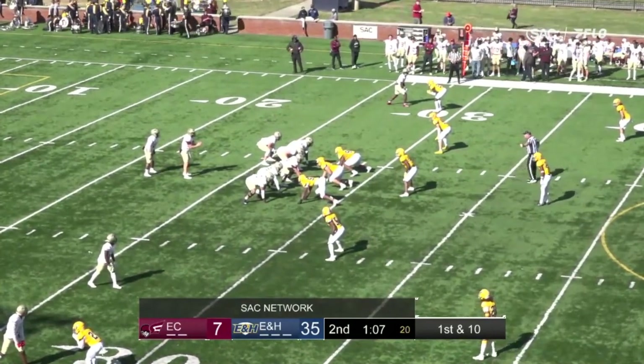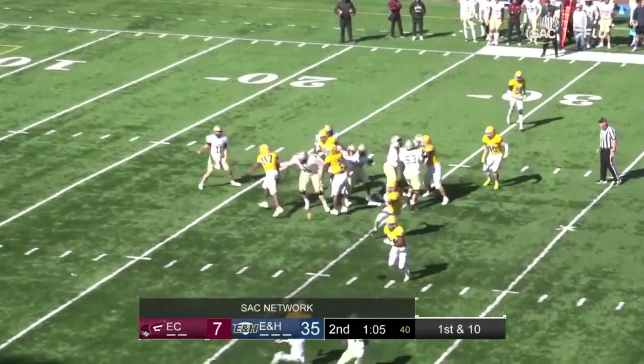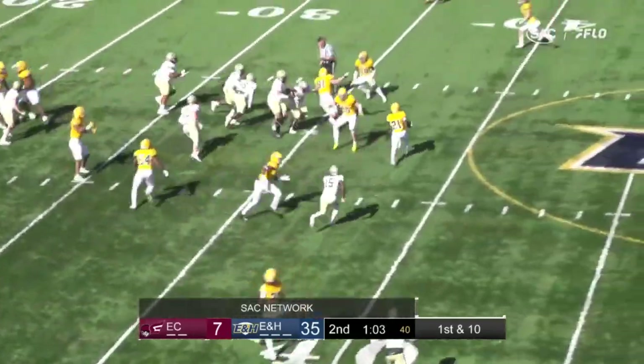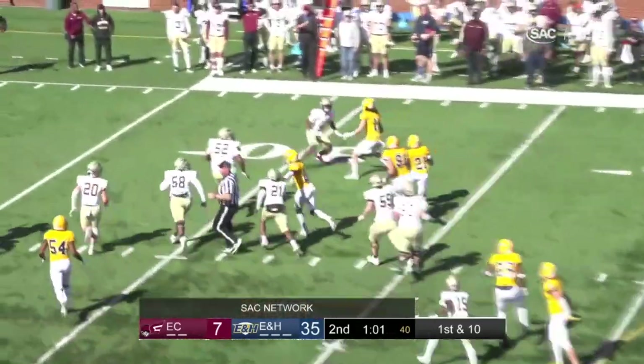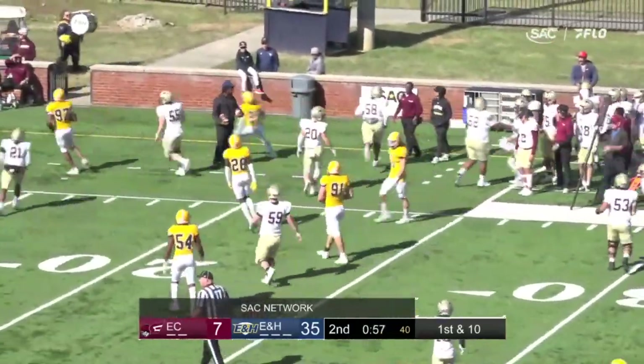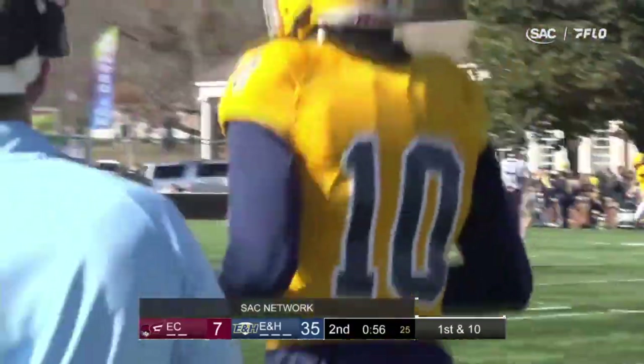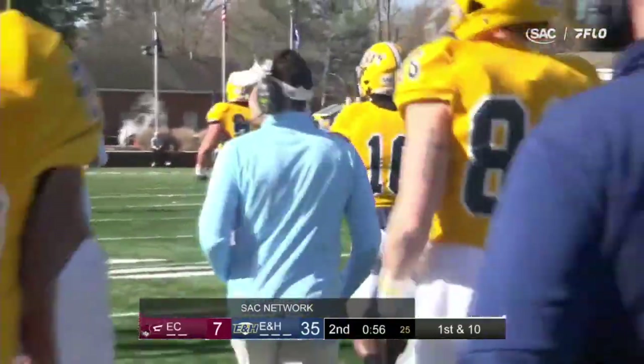Pender in the pistol with Hazel as the deep back on first and ten. They'll fake the handoff and throw to the right side — pass is intercepted! Jarrell Harrison stepped in front. Jarrell Harrison to the 25, pushed out of bounds. Harrison kind of ran around the receiver and then made the interception. I don't think Pender saw him.